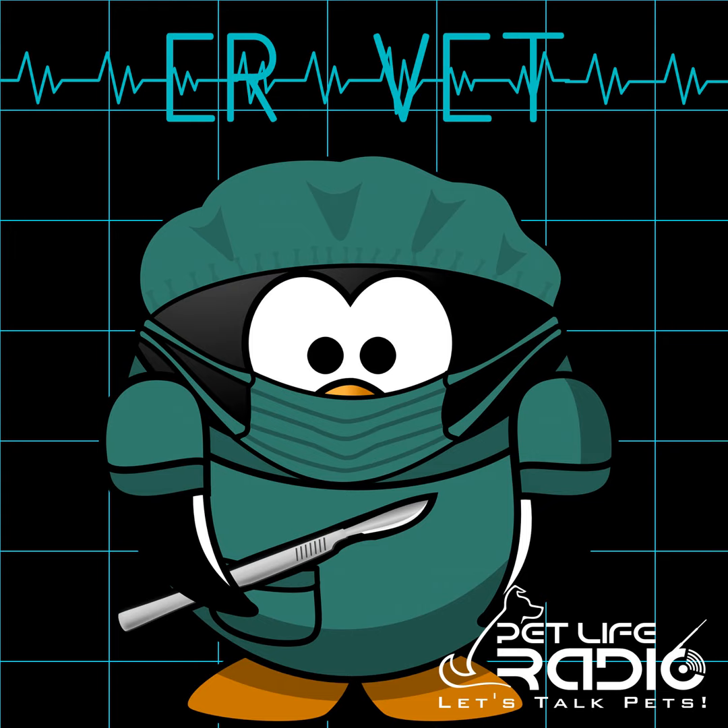Welcome to ER Vet on Pet Life Radio. I'm your host, Dr. Justine Lee, and I'm an emergency critical care veterinary specialist and toxicologist. Thanks for joining us.